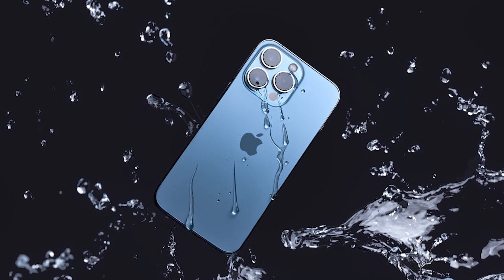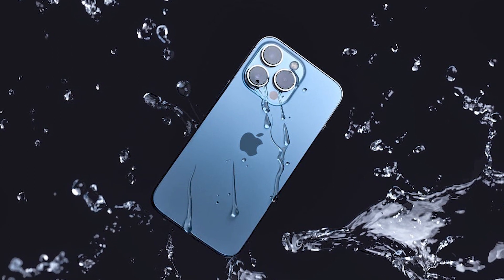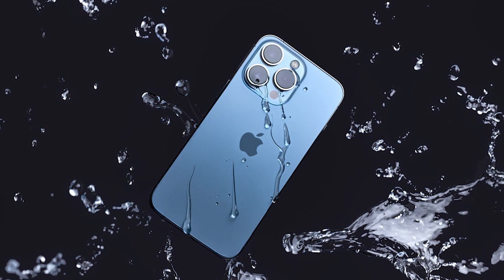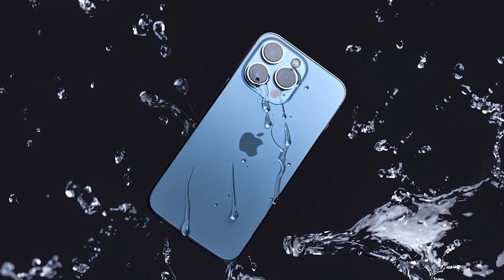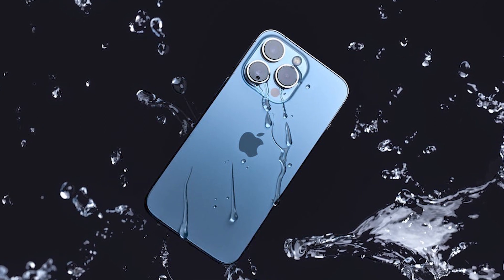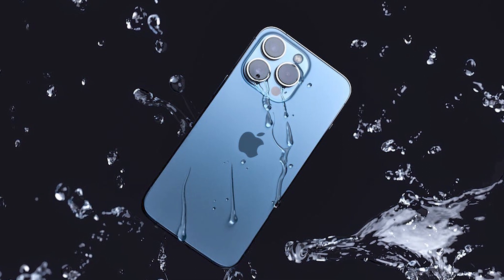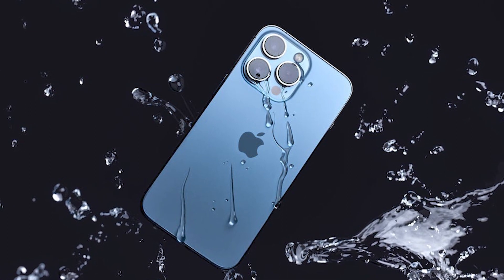The iPhone 14 Pro Max features a 6.7-inch ProMotion display at 458 pixels per inch. It has a 4,352mAh battery with 25W charging support.